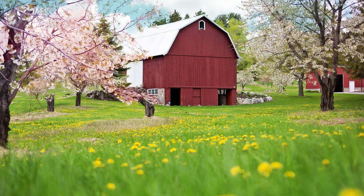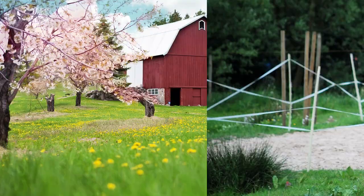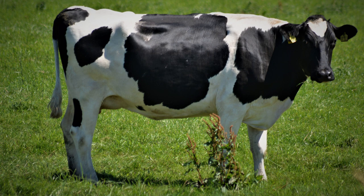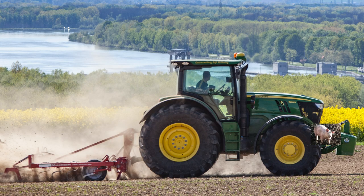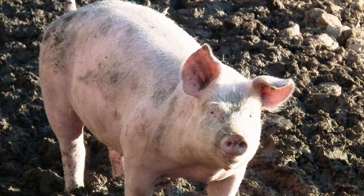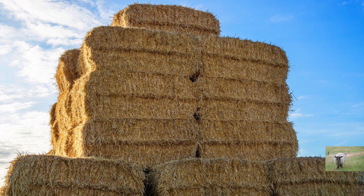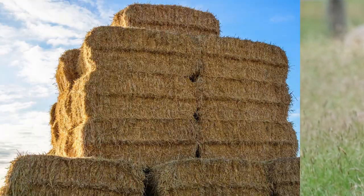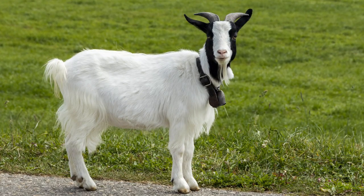Who's hiding behind the barn? It's a horse. Who's hiding behind the sunflowers? It's a cow. Who's hiding behind the tractor? It's a pig. Who's hiding behind the haystack? It's a sheep. Who's hiding under the bridge? It's a goat.